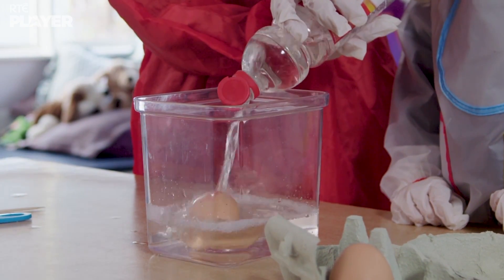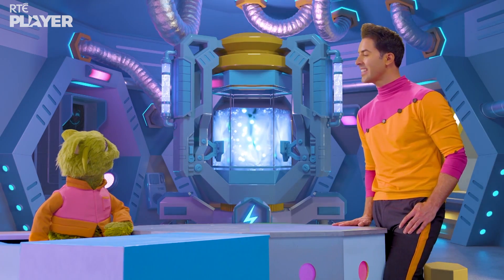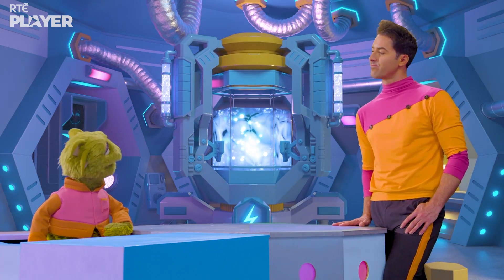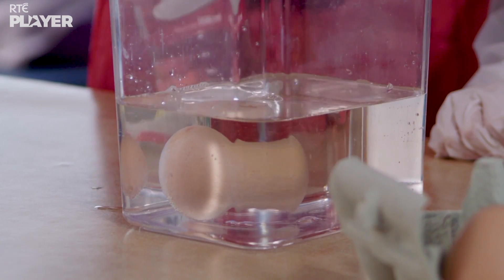Permeable? What's that? If something is permeable, it means that liquids and gases can pass through it. So how long will it take before we can see if it's permeable?